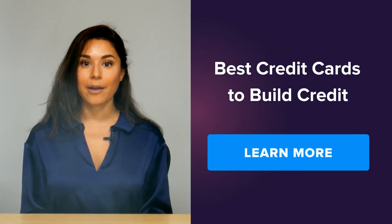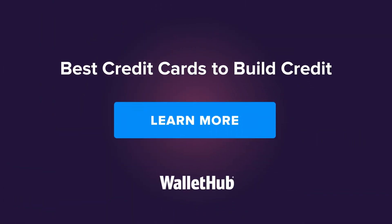And as you build credit, you'll be able to qualify for better and better offers. Good luck, WalletHubbers!